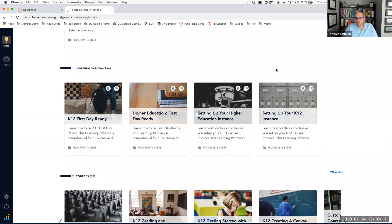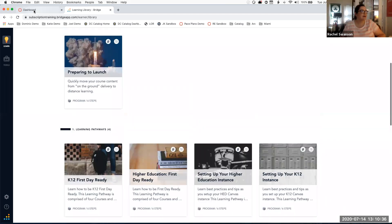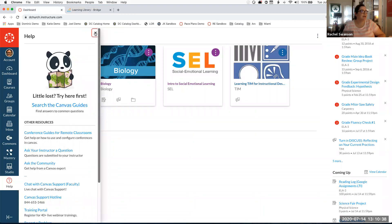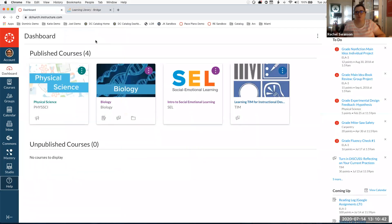Kathy asks: how will we see the Virtual Virginia courses once they start getting made available tomorrow? Those courses are going to be in the Virtual Virginia consortium. Rachel, is there a way for you to show how to access that?